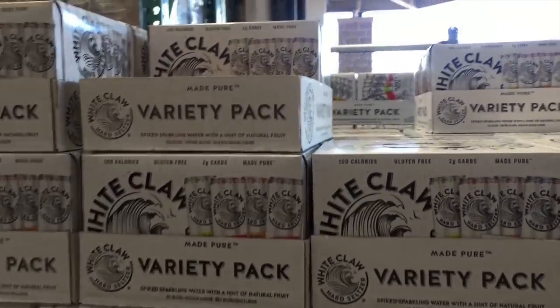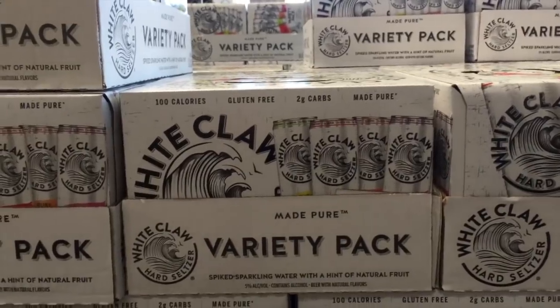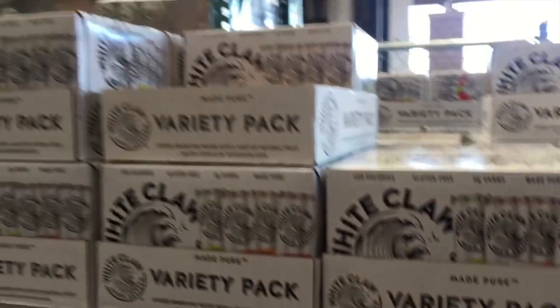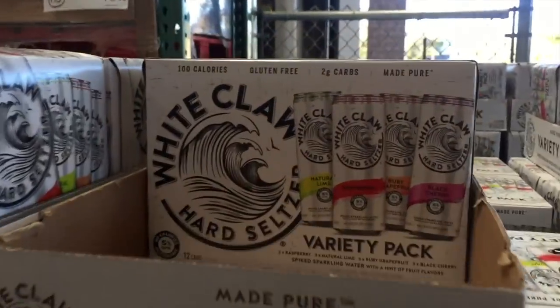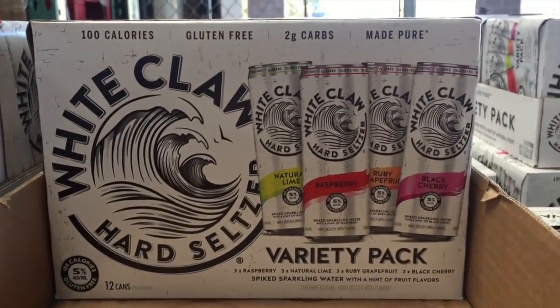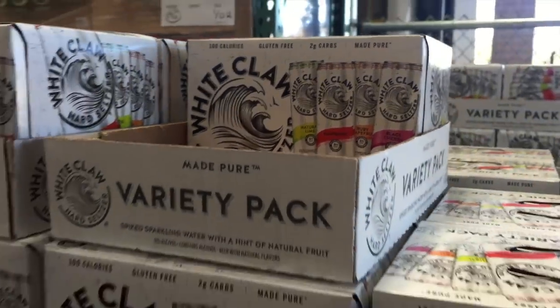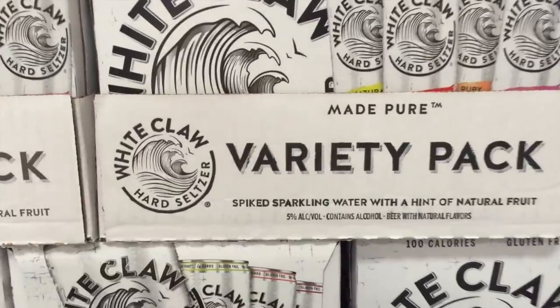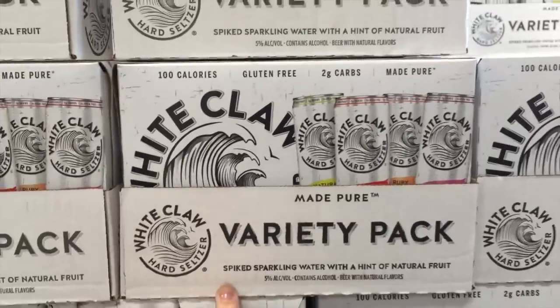They have White Claw at Costco. Apparently this is a big thing that's making a movement. I think it's seltzer water, and it's $30? What is so great about it that makes it $30? How many do you get — 12? It better be the best seltzer. Okay, I just read it. Not only is it sparkling water, it is spiked. That's why it's $30.